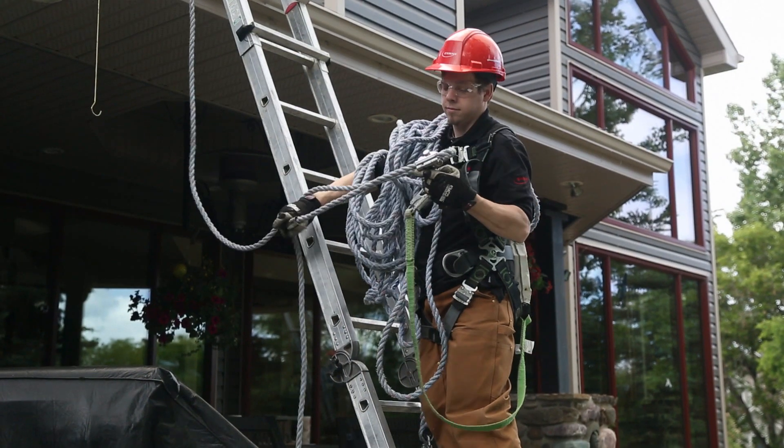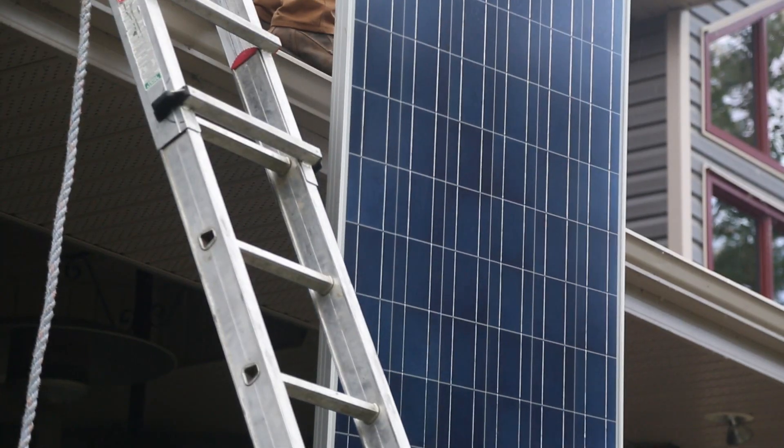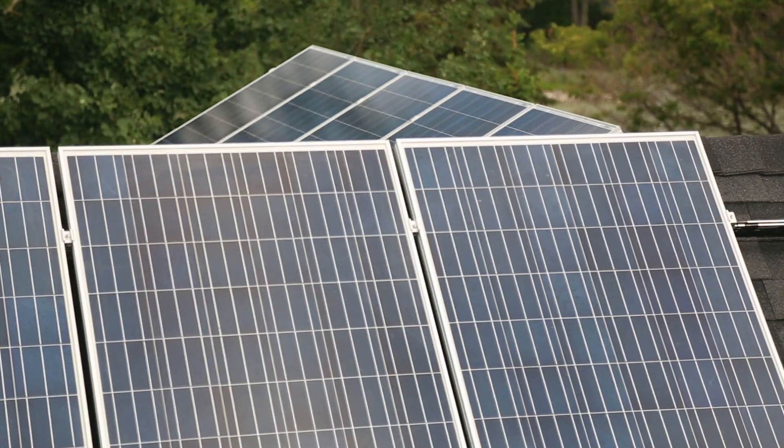You can take comfort in knowing NMAX Energy provides the equipment, basic installation, a 15-year limited maintenance warranty, and a real-time monitoring system. And remember that monitoring system I was telling you about — this is it. I can see exactly how much power my panels are producing, and I see that I'm producing quite a bit even though it's a little cloudy today.